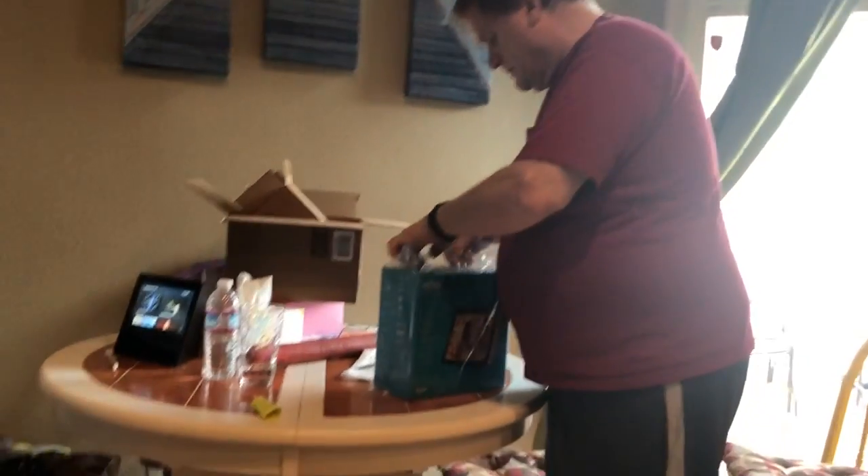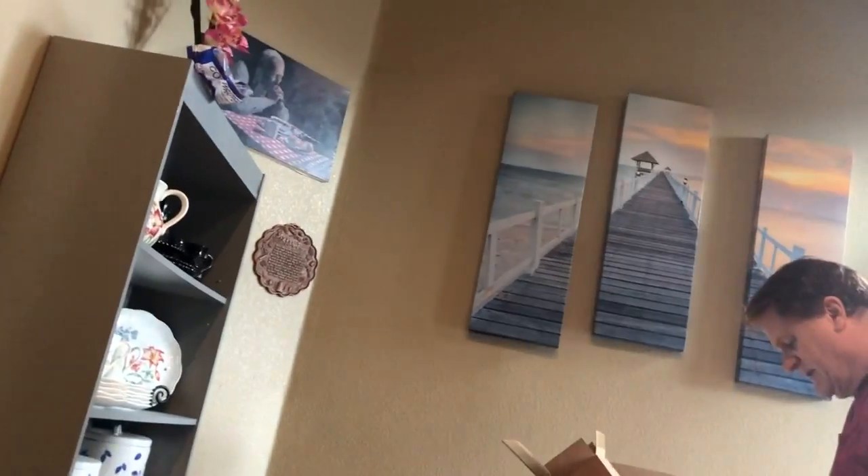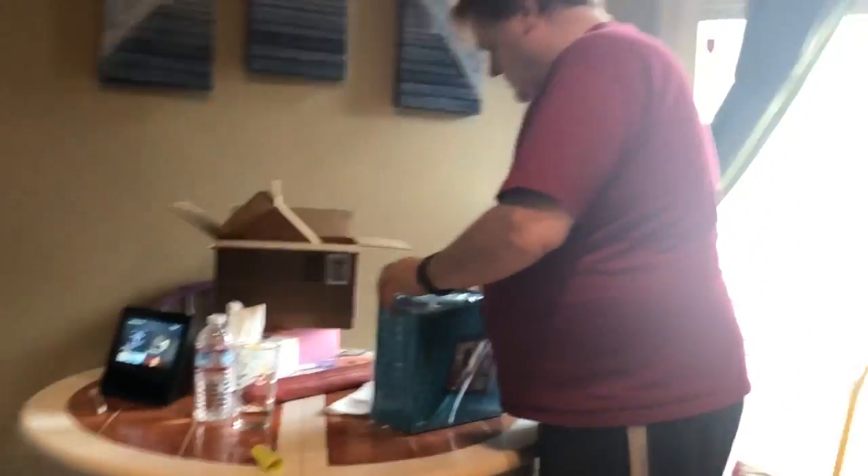We got the black one — it looks like a tablet. And then we got a white one. That looks like a tablet too. It looks a lot like a tablet. And now we're going to dig into this.